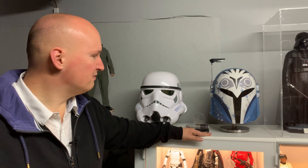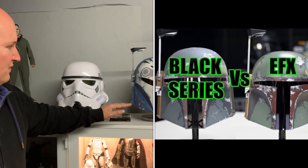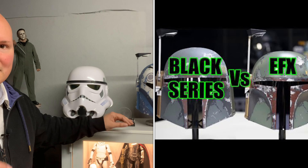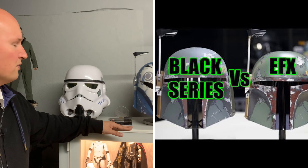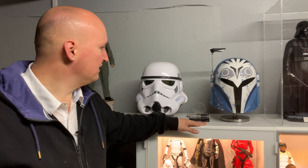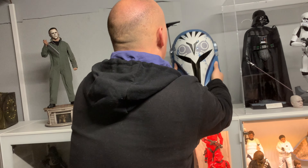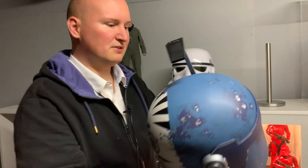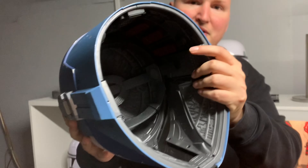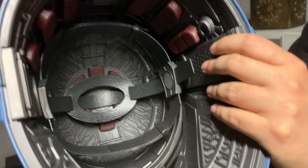Neben den Figuren und Statuen habe ich natürlich diese Helme von der Hasbro Black Series Reihe. Die finde ich wirklich ganz toll, weil sie ein klasse Preis-Leistungs-Verhältnis haben. Es gibt noch die Helme der EFX Reihe, die einfach nochmal detailgetreuer sind. Aber ich bin mit den Hasbro Helmen absolut zufrieden. Die Hasbro Helme haben die Möglichkeit, das Ganze aufzusetzen und im Inneren zu verstellen, falls es von der Größe her nicht passen sollte.